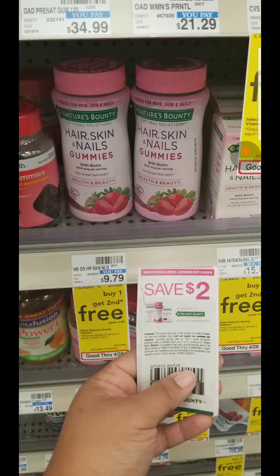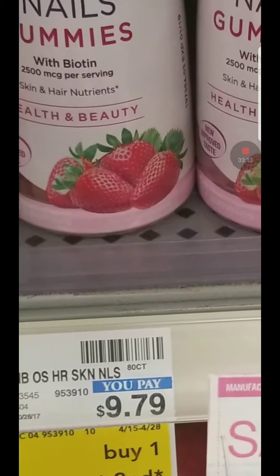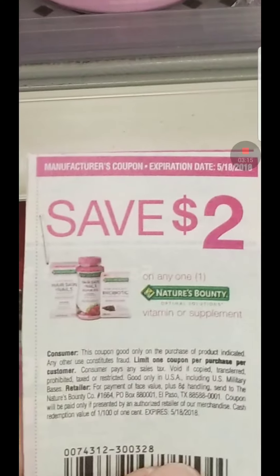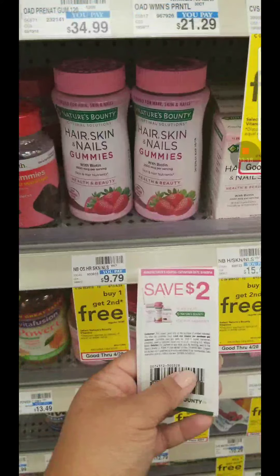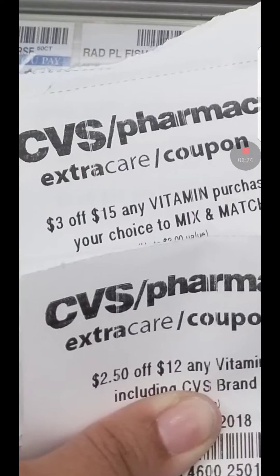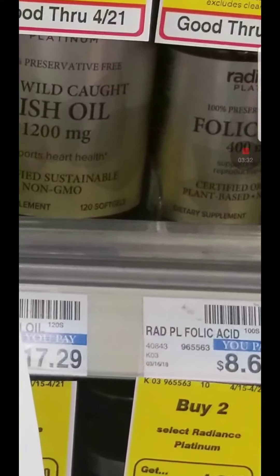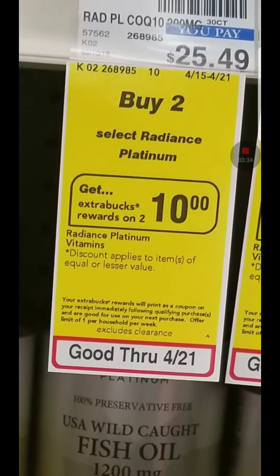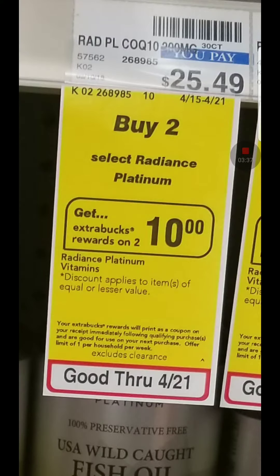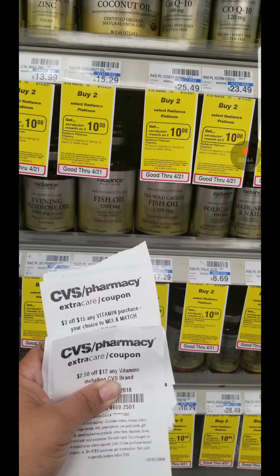I also did a vitamin deal. These are buy one, get one free — the hair, skin, and nails are $9.79 and we have $2 coupons. I used two of those and combined it with my CRTs: when you spend $15 you get $3 off, and when you spend $12 you get $2.50 off. I also got the Radiance Platinum — buy two and get $10 in ECB. I combined both vitamin deals to use those CRTs and got a $10 extra buck back.